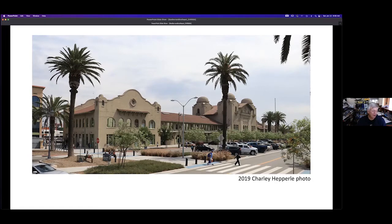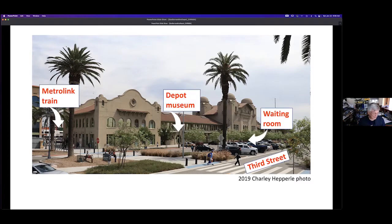The former railroad offices are occupied by county government offices and a museum of San Bernardino railroading. At the left is a Metrolink train that has just arrived. The depot museum entrance is near the parking lot at the center. The four-domed part of the building over toward the right is the waiting room for Amtrak and Metrolink passengers — the same one used since it was built in 1918 for Santa Fe and Union Pacific Railroad passengers.